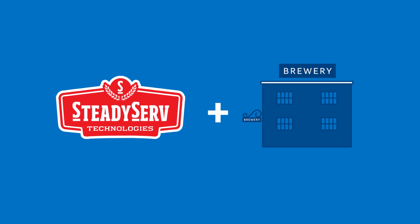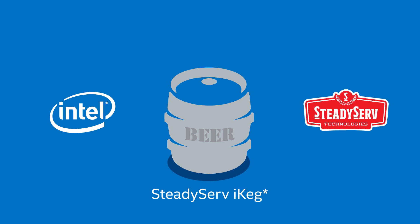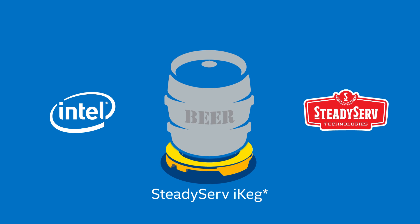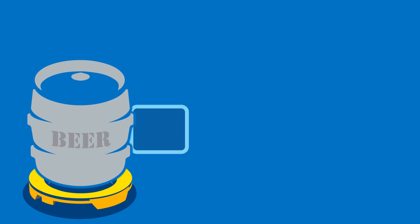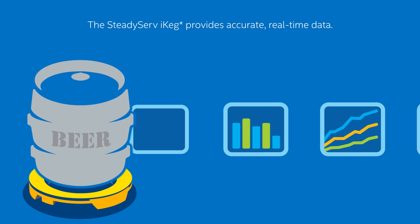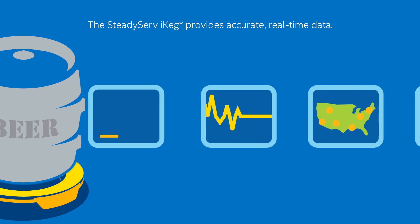But fortunately, our biggest brewing partner found a solution: the SteadyServe iKeg, powered by Intel. How does it help? It removes the guesswork and surprise by providing accurate, timely data.